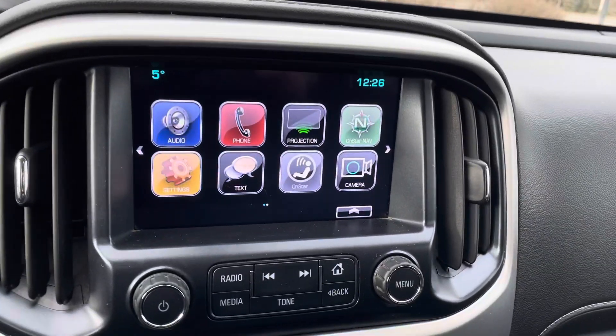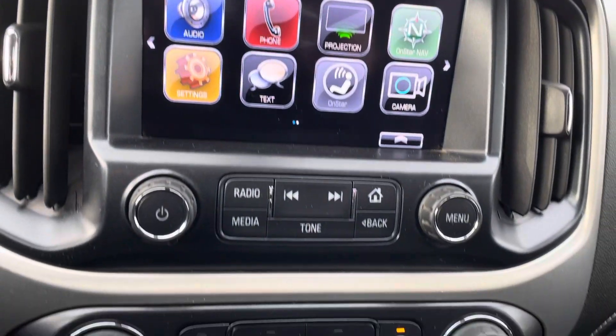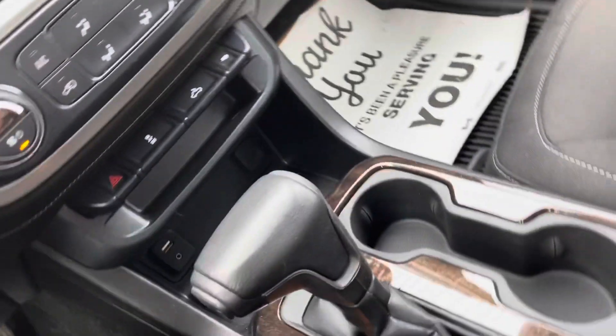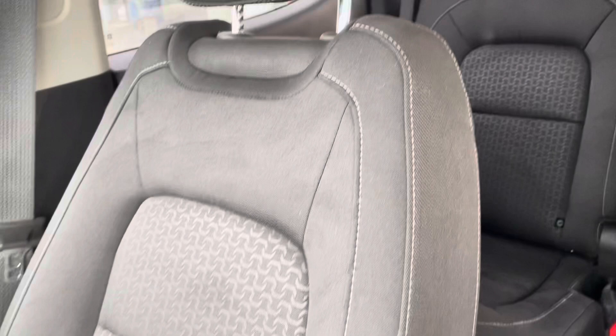Over at the infotainment center you have projection for Apple CarPlay and Android Auto. Coming into the climate controls, automatic transmission, cup holders, middle console, and passenger seat.